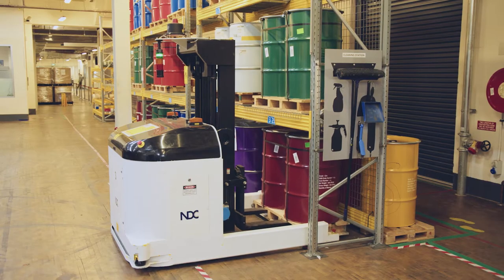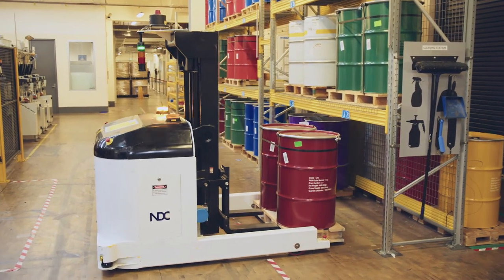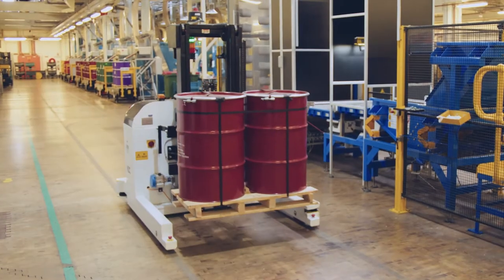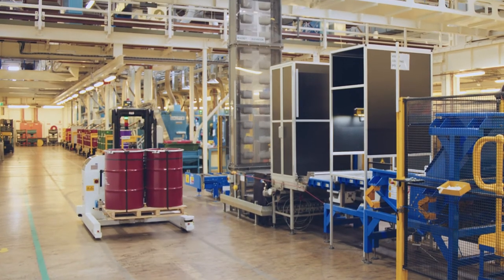In other areas we also have AGVs, which are automatic guided vehicles. They do have safety sensors that detect people in certain areas. We have signage and also induction processes for workers in that space.